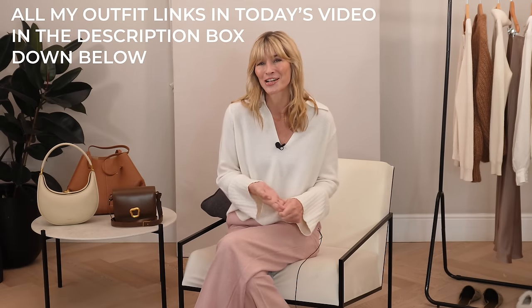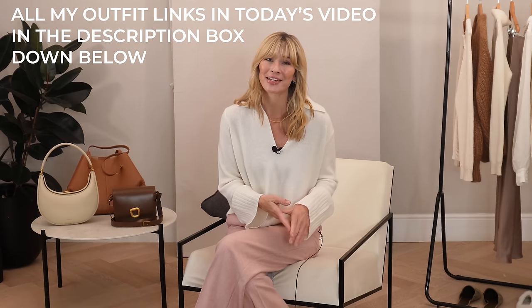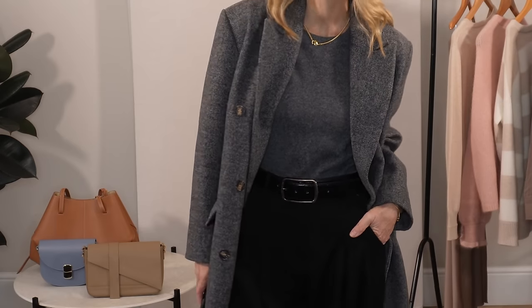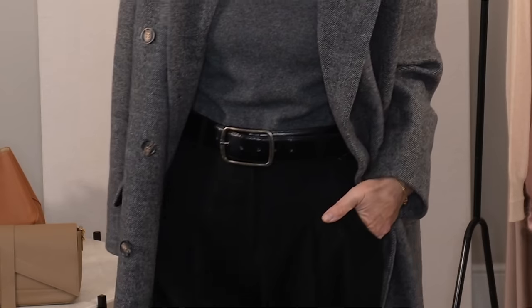I personally like to wear mine with complementary tones and just contrast those fabrics. Or even think about adding a neutral print with little touches like a lovely scarf, perhaps for a really cozy finishing touch. I've added a few favorites that I found recently across the high street, along with all my outfit links in today's video in the description box below. The combination of the wool coat, the fluffy knit, the leather accessories, and a faint herringbone print all help to make my look feel really elevated and chic as a whole.